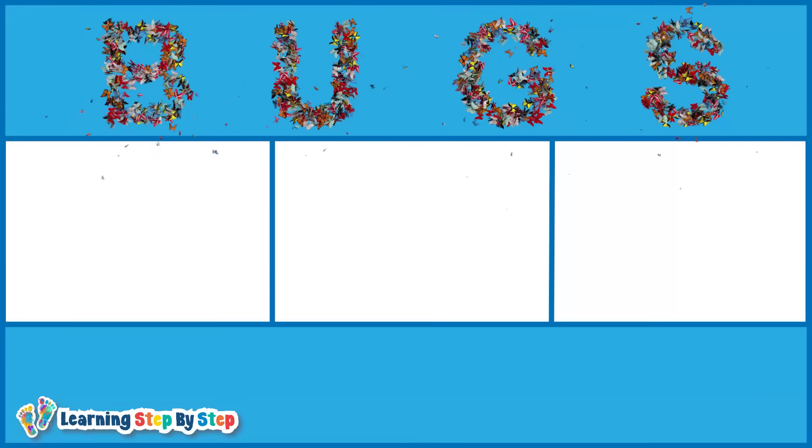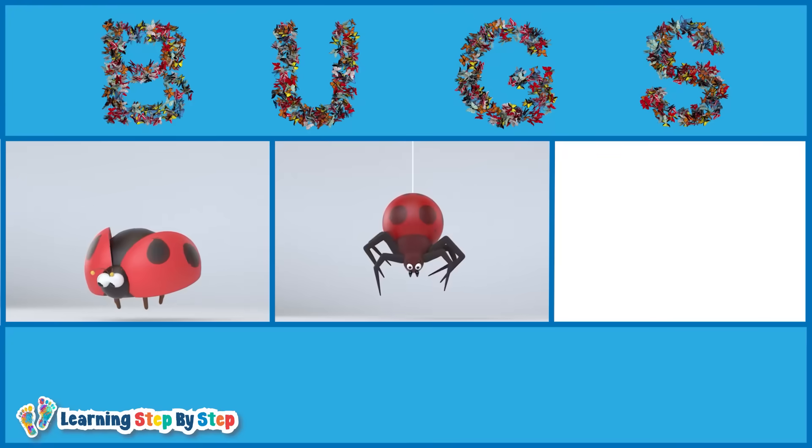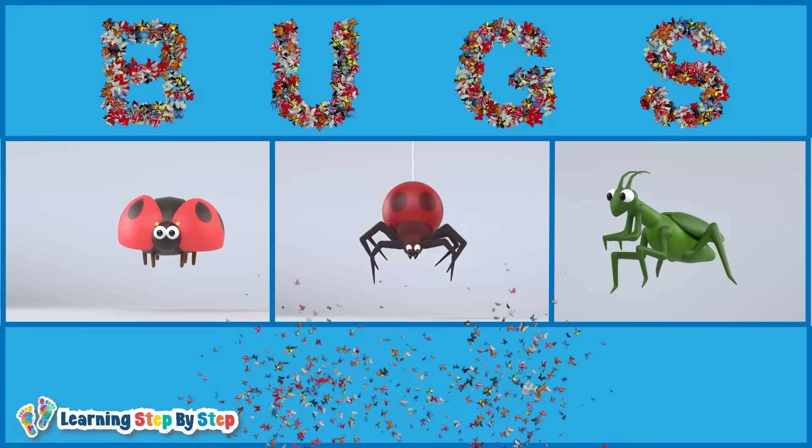Bugs are all around us — bugs that fly, bugs that crawl, and bugs that hop. Let's take a closer look at bugs from A to Z.